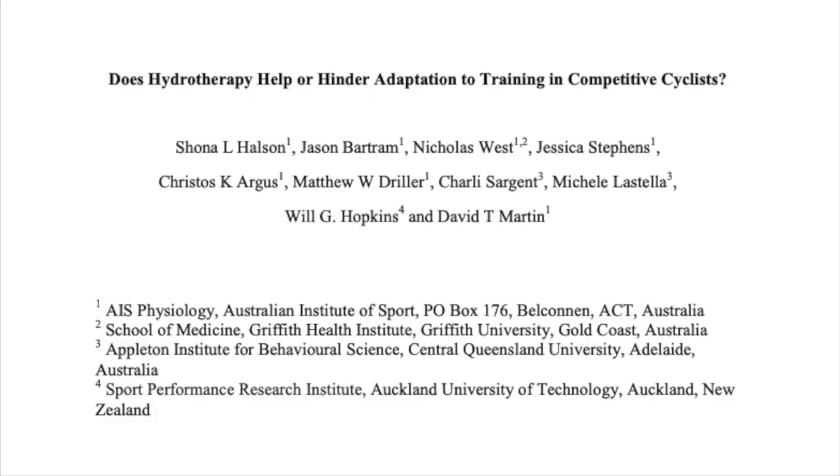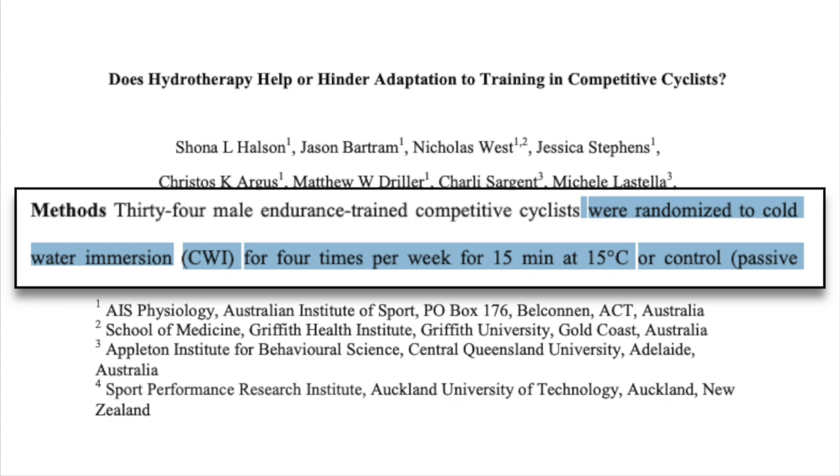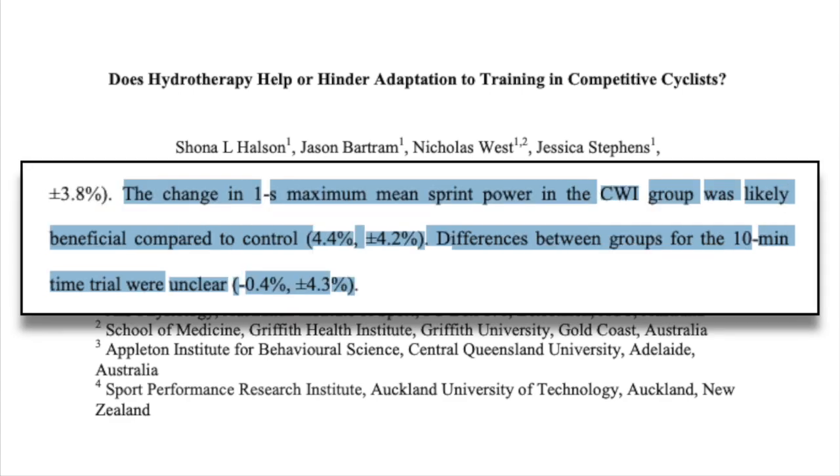Research is limited, but this study on the effect of cold water immersion on adaptation in competitive cyclists had subjects complete 39 days of training either with or without cold water immersion four times a week. The results were somewhat mixed — the cold water group saw greater gains in max sprint, but the results were the same for 10-minute time trial performance. However, cold water certainly wasn't a detriment. Given these results, cyclists probably don't have to worry about an ice bath robbing them of their fitness gains. However, considering that the effects of cold water immersion are already small to begin with, I wouldn't go out of your way to make it part of your daily routine, especially with more effective recovery methods out there.